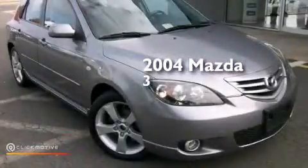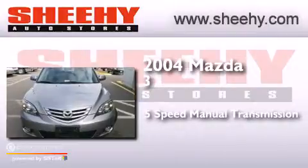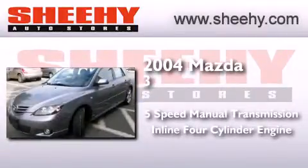This is a 2004 Mazda 3. This compact has a 5-speed manual transmission and an inline 4-cylinder engine.